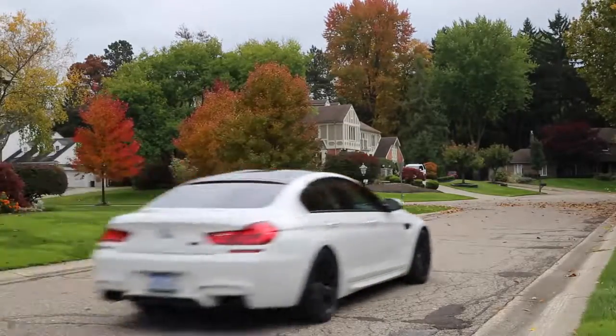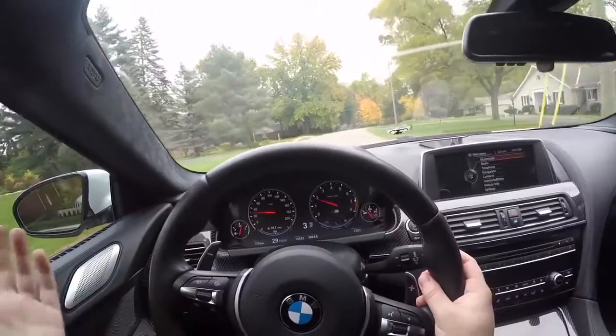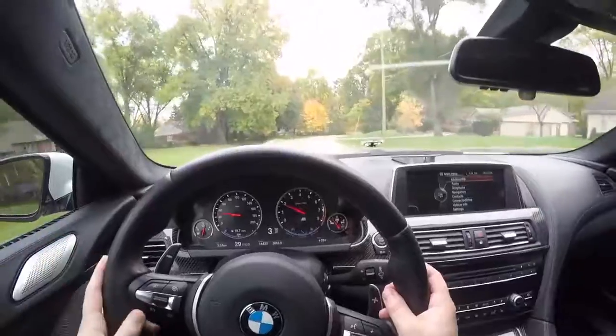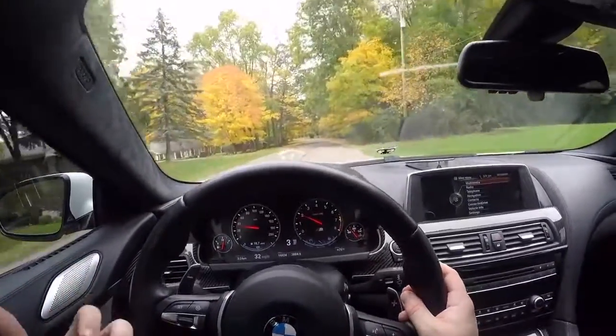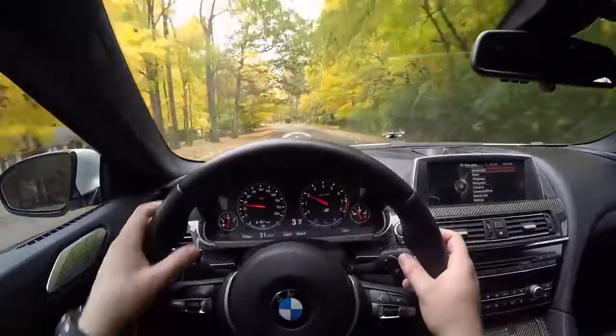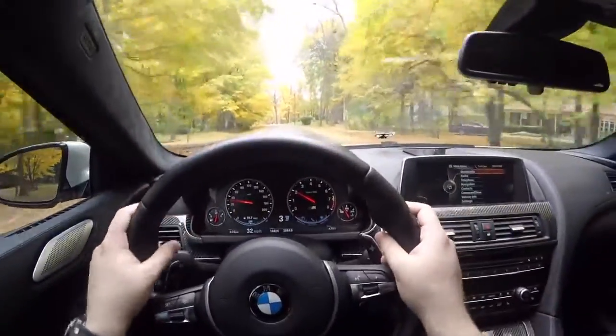It is not a super nimble sports car. They didn't work any crazy magic that made a large 4,300-pound-plus sedan handle like a 1 Series. It is a big car, but the limits of grip as well as its handling capabilities are going to be likely far outside what the normal buyer will ever experience.